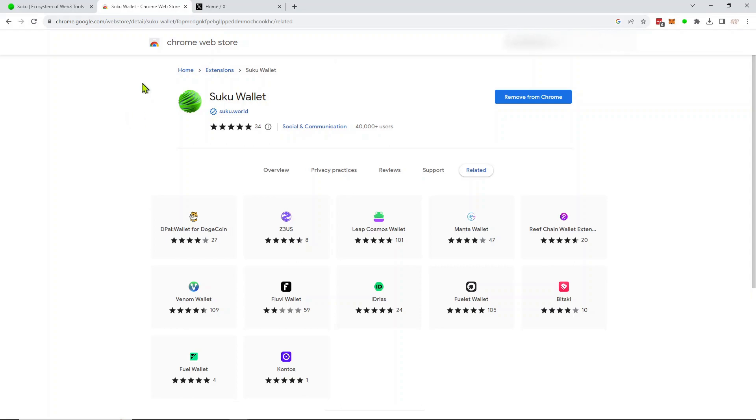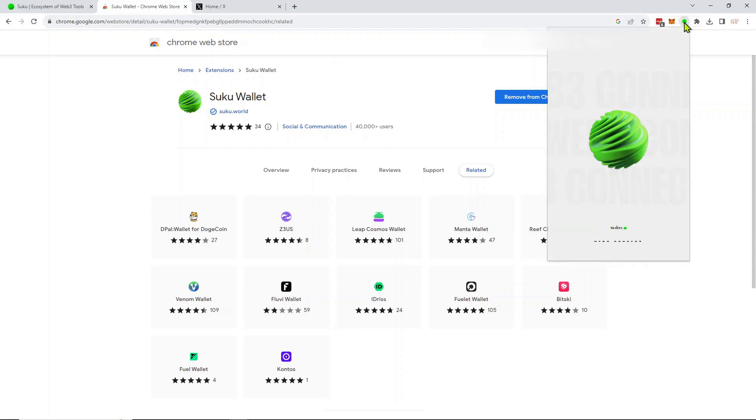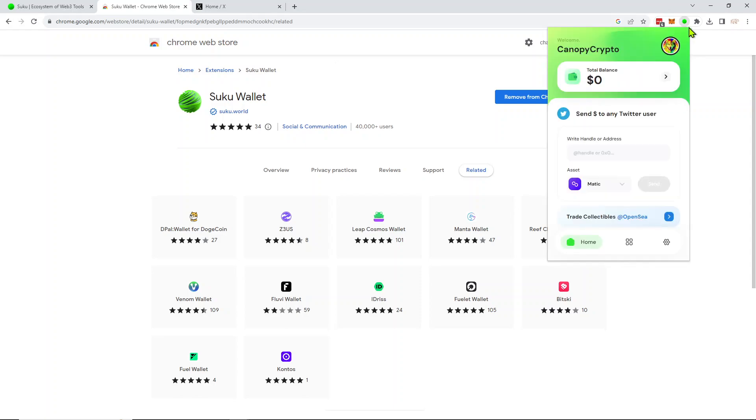Also through the Chrome Web Store. What you do is basically install it — you can add it to your Chrome browser as an extension, and it creates a wallet similar to MetaMask in some ways. The difference is that you use your Twitter handle, and you can actually send crypto to Twitter handles or addresses.